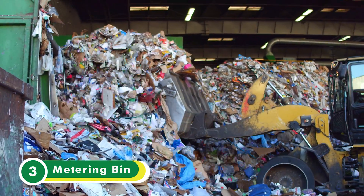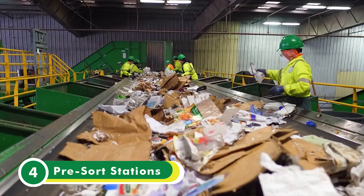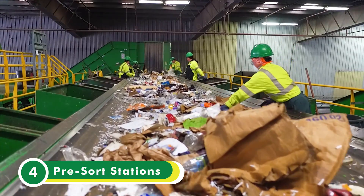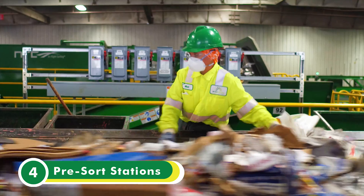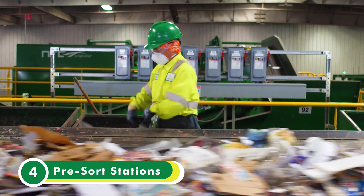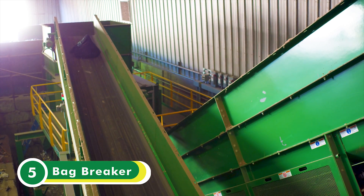From the metering bin, material is spread onto the conveyor belt to begin its journey through the MRF. The first stop is the pre-sort stations, where sorters remove contaminants, large items, film plastic, bag shredded paper, and rigid plastic before the material goes through any of the machines. Open bags are also removed and tossed down a chute where a bag breaker mechanically opens them, and the conveyor belt reintroduces the material to the pre-sort line.